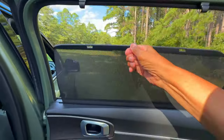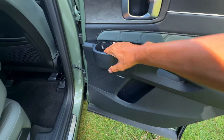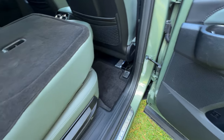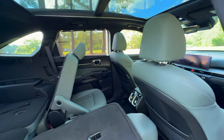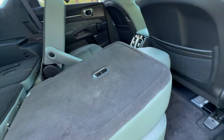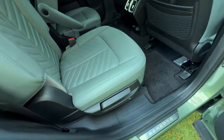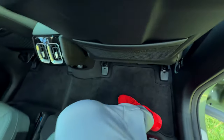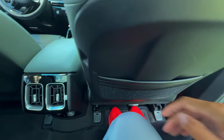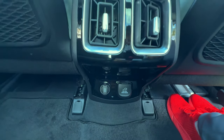The retractable rear door sunshades provide added privacy and protection from the sun. Stepping inside the rear passenger area, the heated second row captain's chairs offer exceptional comfort, perfect for long drives or daily commutes. Passengers can adjust the seats to their liking — they slide forward and backward and offer a reclining feature for added comfort. This adjustability ensures ample leg room for both second and third row passengers. Each seat comes with its own armrest, providing a first-class experience. Cup holders and storage compartments are within easy reach.